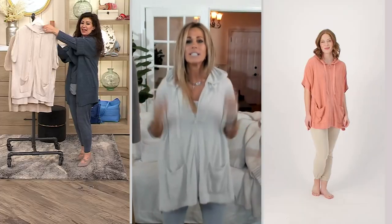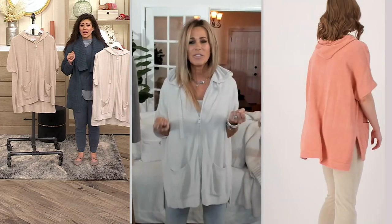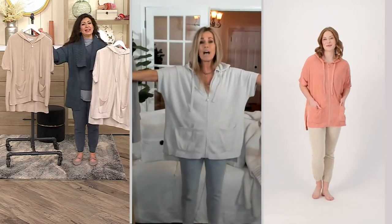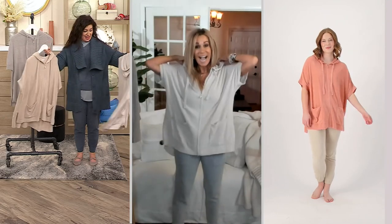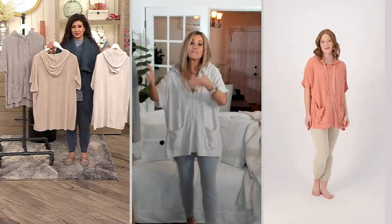Jacket, poncho, cardigan — and a cape! Like a cape, yes. This is just amazing. I just love everything about this. I mean, this is totally getting me excited for spring.